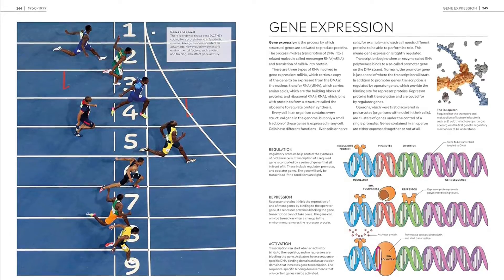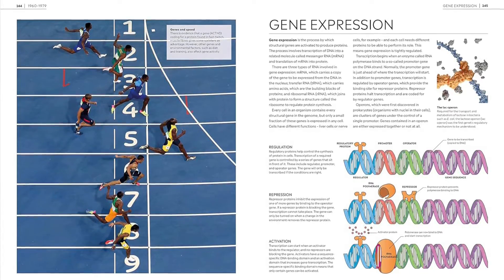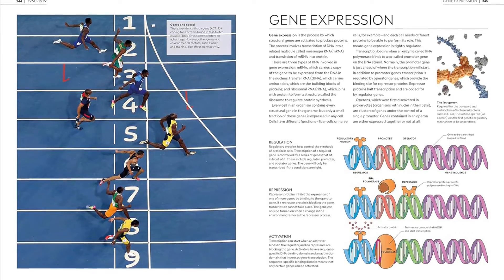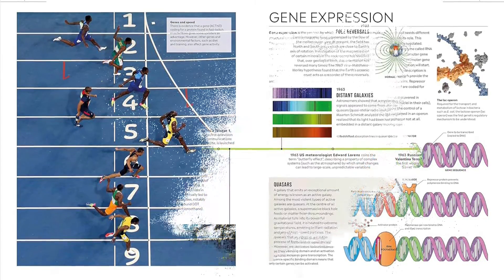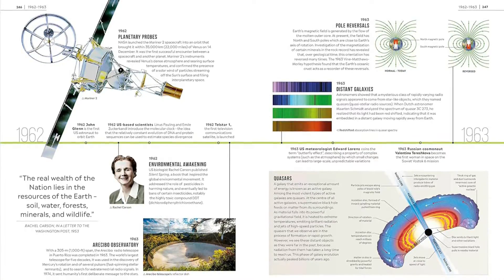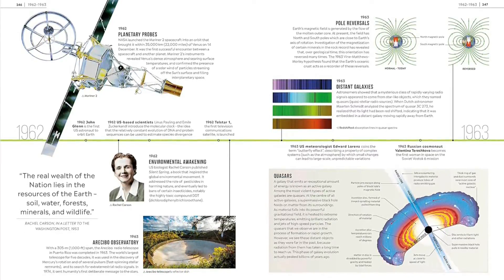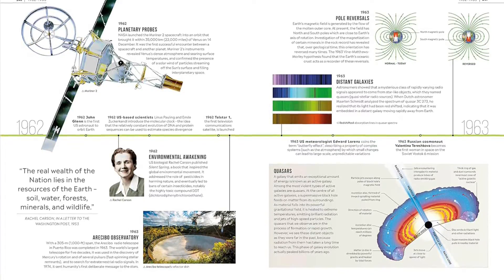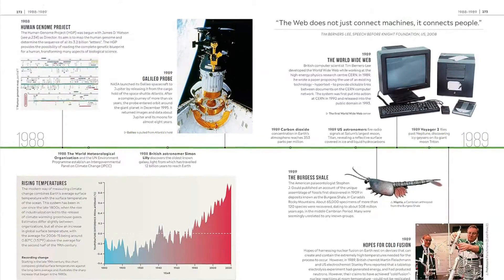If you like Timelines of Science, why not check out our other exciting titles in the timeline series? Explore the unique collection of visual timelines which bring big topics to life. Discover leaders, legends and legacies in Timelines of Black History, uncover the past from woolly mammoths to world wars in Timelines of Everything, and explore the natural world through time with Timelines of Nature.